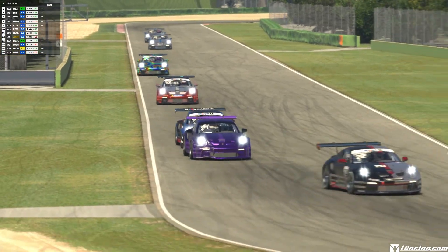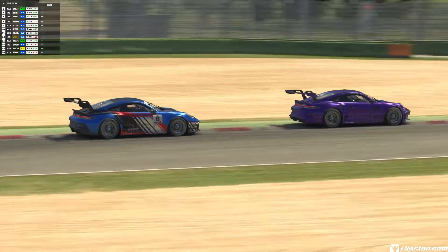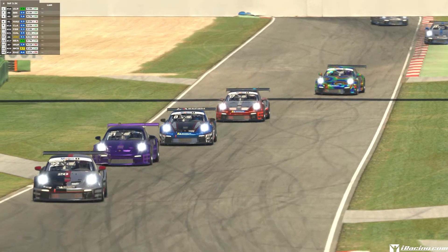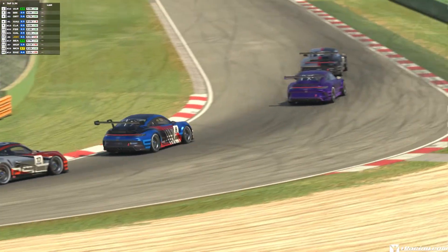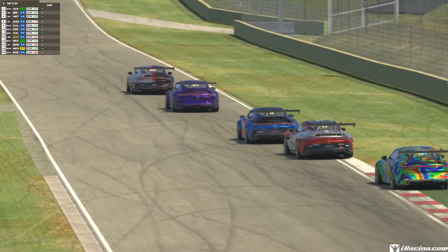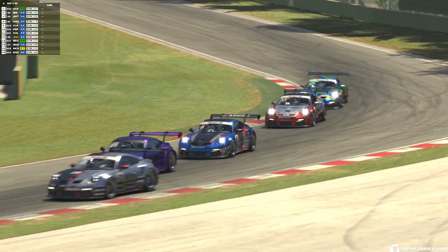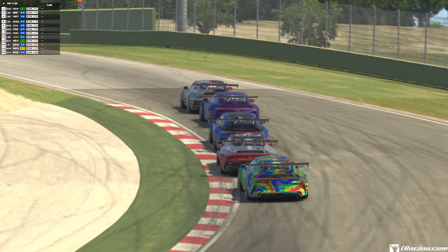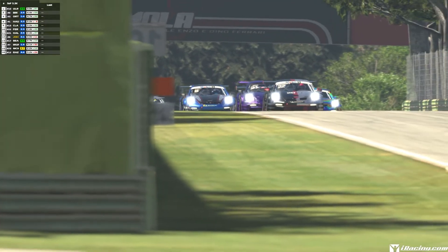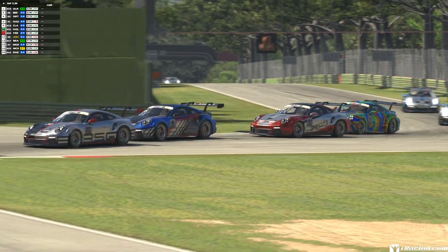The Porsche 911 GT3 Cup (992) is the car you're seeing on screen racing around Imola — new for 2021. The latest generation builds upon its existing successful framework, kicking up the horsepower to 510 from its 4-litre flat-6 powerplant, 25 more than its predecessor. It features improvements to chassis construction, aerodynamics, suspension, and safety, and can be run on synthetic fuels for the first time.